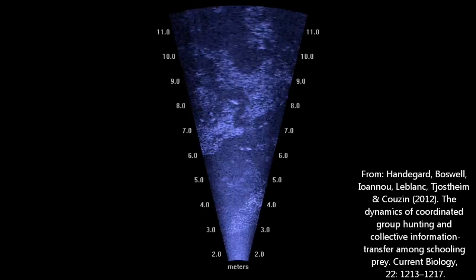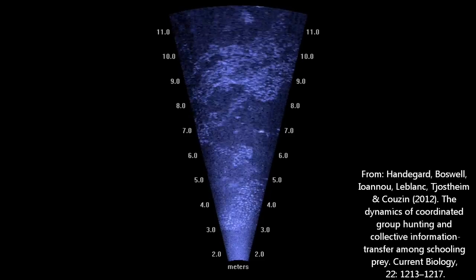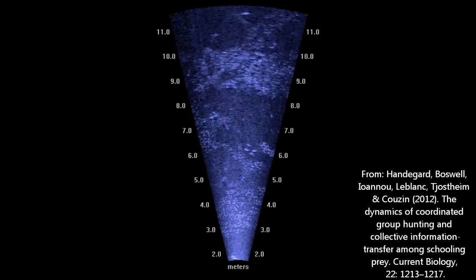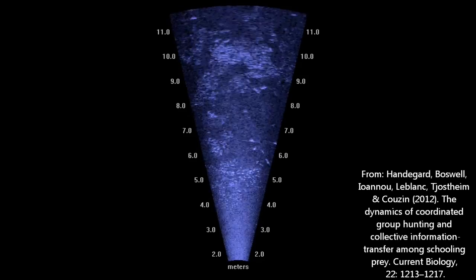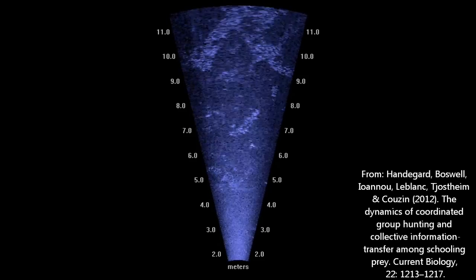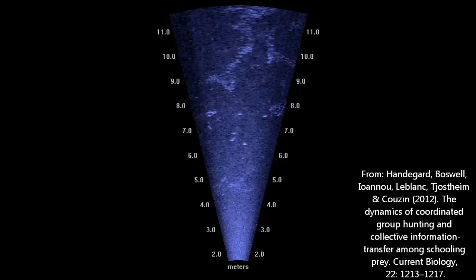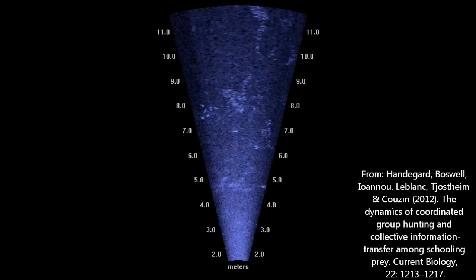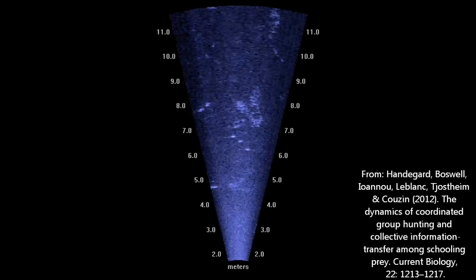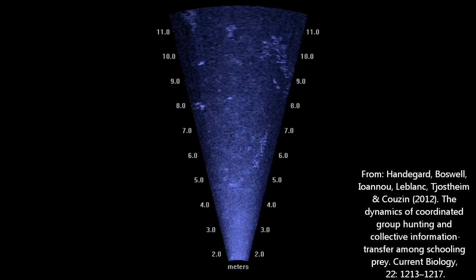Coordinated motion with your neighbours is thought to reduce risk from predators. For example, in this acoustic video recorded as part of a previous study of predator-prey behaviour in the Gulf of Mexico, individual prey in the shoals are seen to respond both to predators and to their neighbours. The result is a highly dynamic system with high levels of coordination between prey to help maintain the group and hence reduce the prey's risk of being eaten.